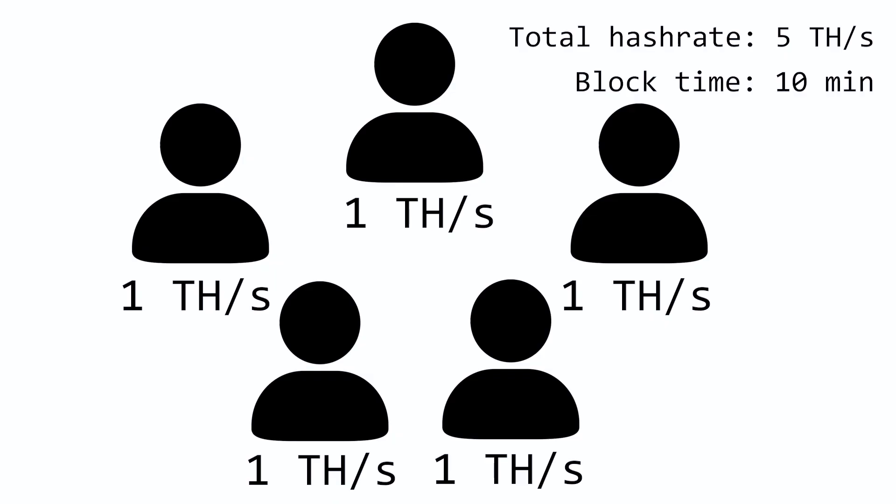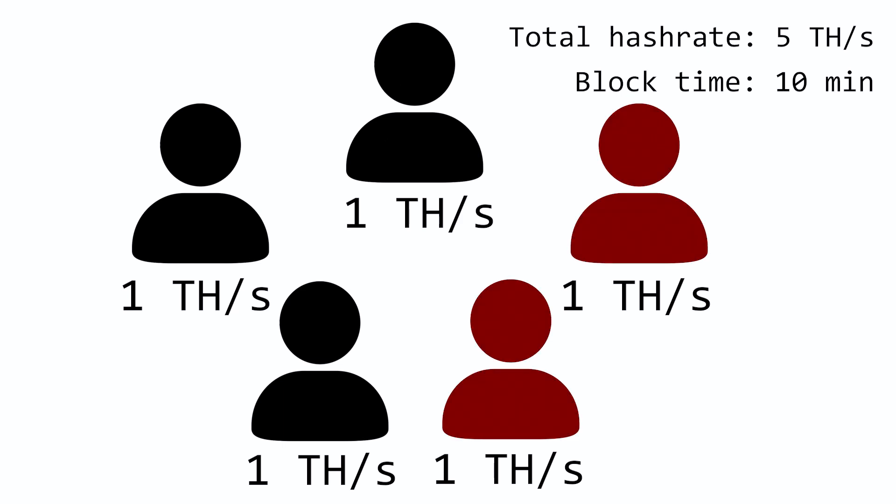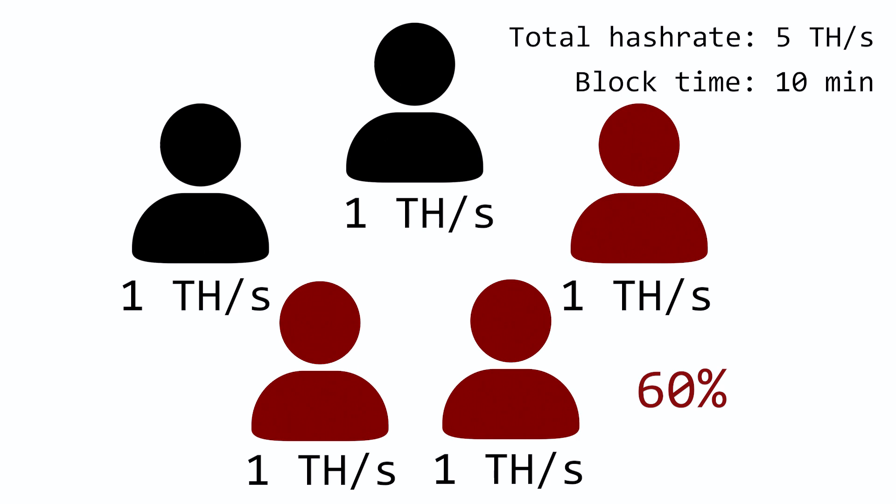Now we come to mining's second role, which is protecting the network. The Bitcoin blockchain, same as any other blockchain, can hypothetically be 51% attacked, meaning one malicious entity has to acquire at least 51% of the network hashrate in order to rewrite the blockchain to their favor. Let's go back to our five miners. If two of them combine their hashrate to double spend Bitcoin, since they only amount to 40% of the network hashrate, that will not work. However, if they manage to make one of the good guys go rogue, they'll have more than half of the total hashrate and will be able to eventually carry out a 51% attack.